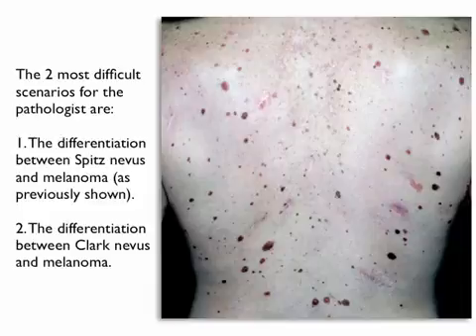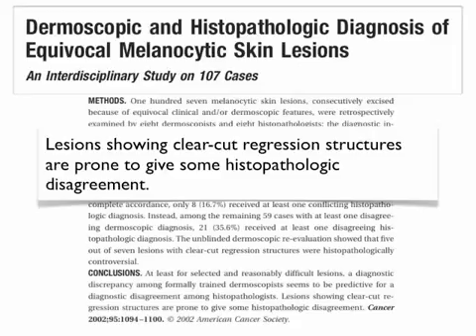The two most difficult scenarios for the pathologists are the differentiation between Spitz nevus and melanoma, as previously shown, and second, the differentiation between Clark nevus and melanoma. In a previous study, we concluded that lesions showing clear-cut regression structures are more prone to give some histopathologic disagreements.